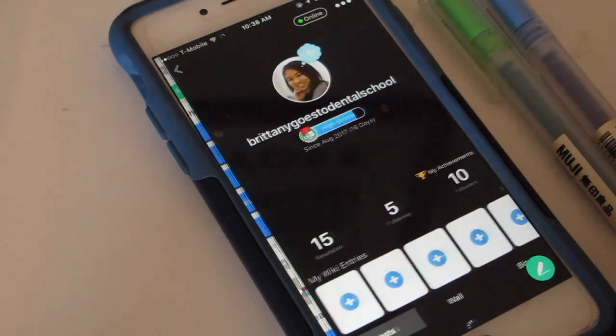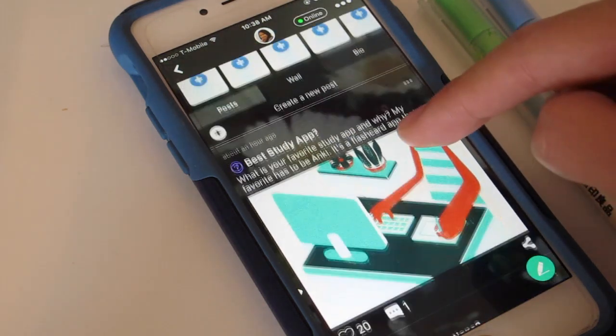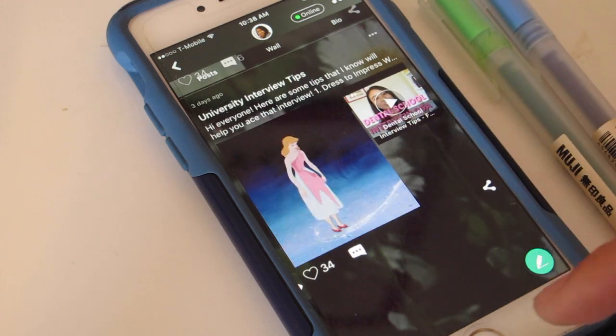If you're interested in downloading Studying Amino, I will have a download link in my description box. Be sure to follow me and I'll follow you back. I'm really interested in making a dental school slash pre-dental chat room and I hope to see you there.